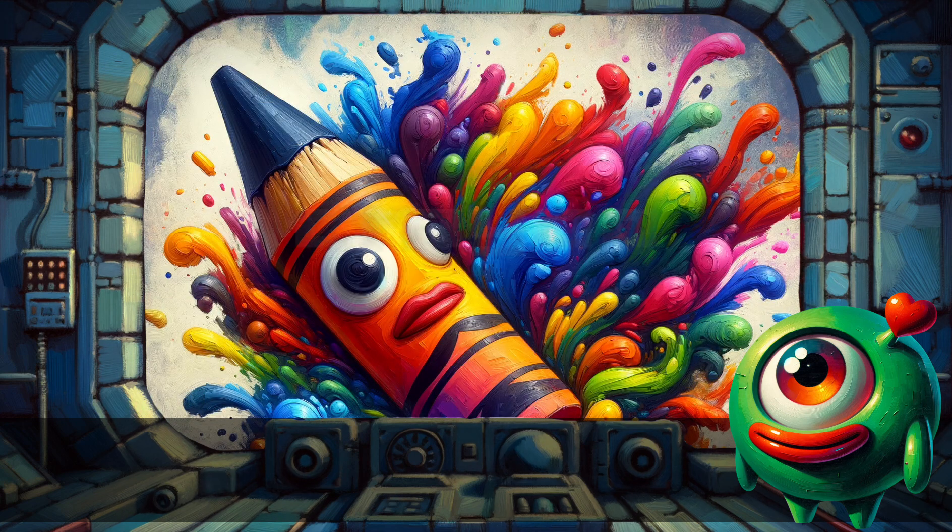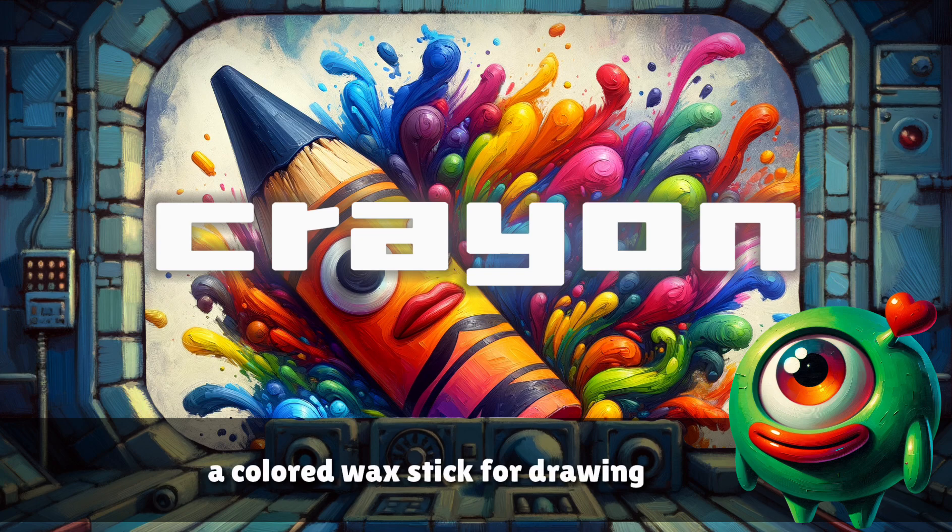Crayon. A colored wax stick for drawing.